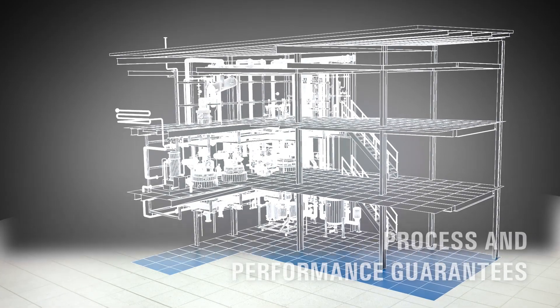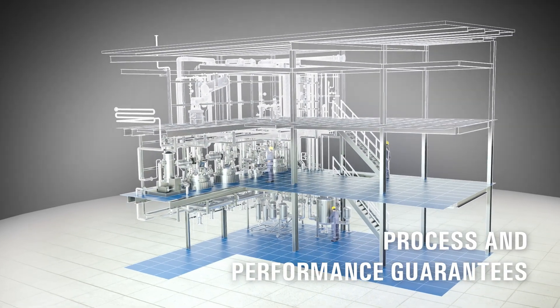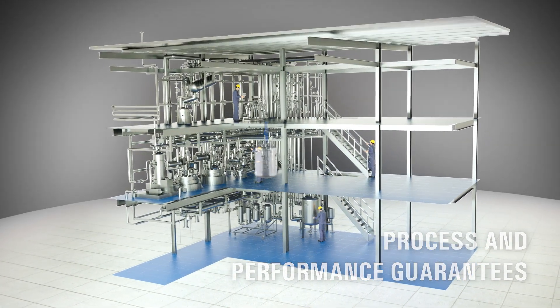In addition, we provide reliable statements on performance, costs, and construction time.